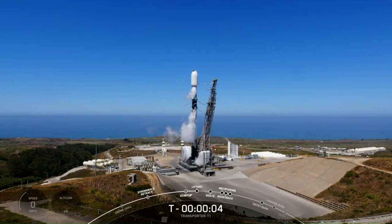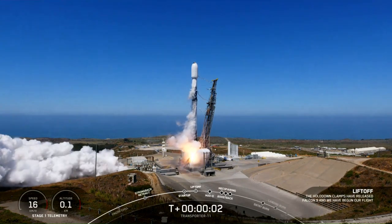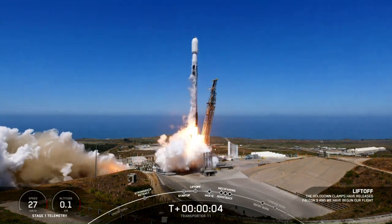Five, four, three, two, one, ignition, and lift off the Falcon 9 — go Transporter 11.